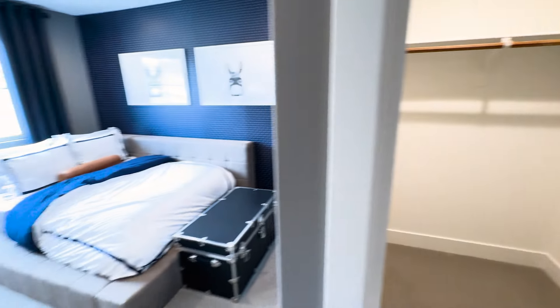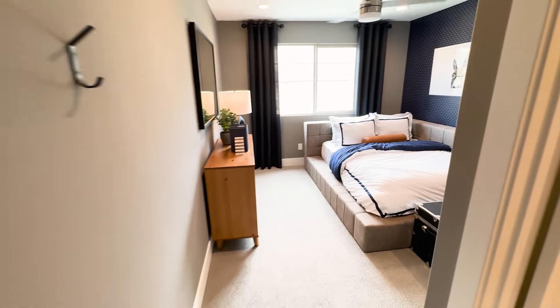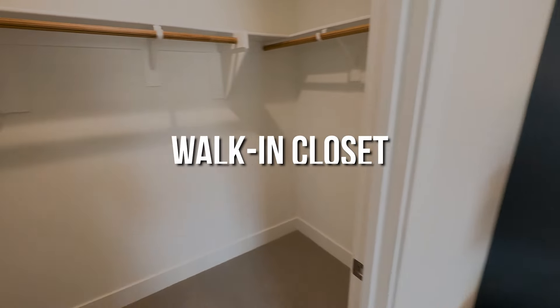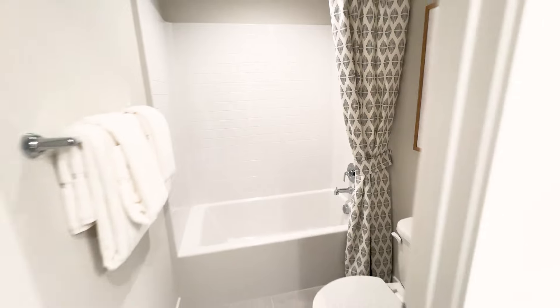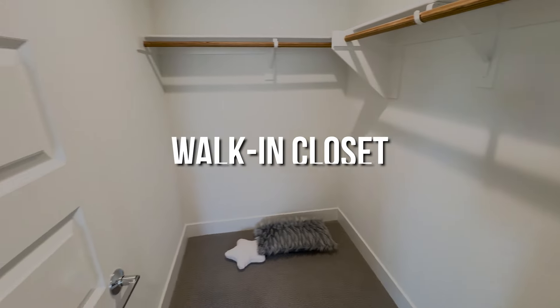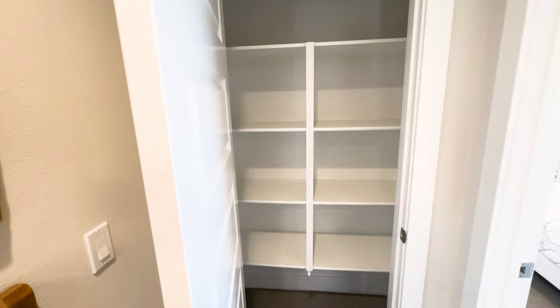Bedroom number two with a nice walk-in closet — pretty big room. Bedroom number three is also a good size with a nice walk-in closet. Kids are spoiled these days! Here's the full bath, and here is bedroom number four.